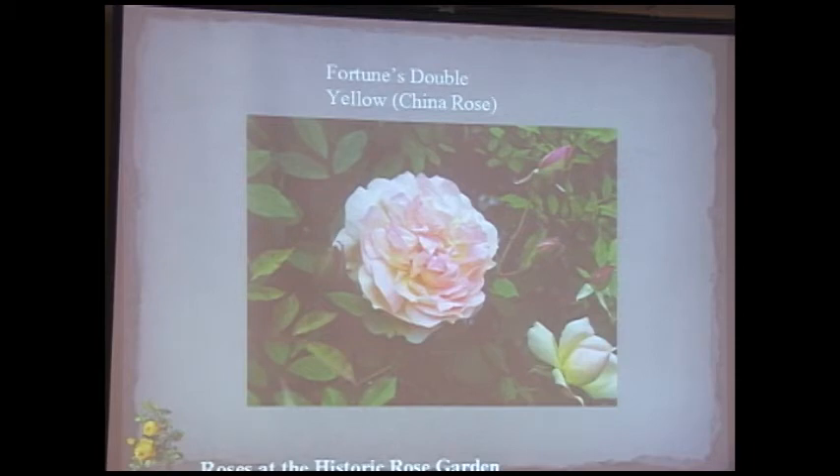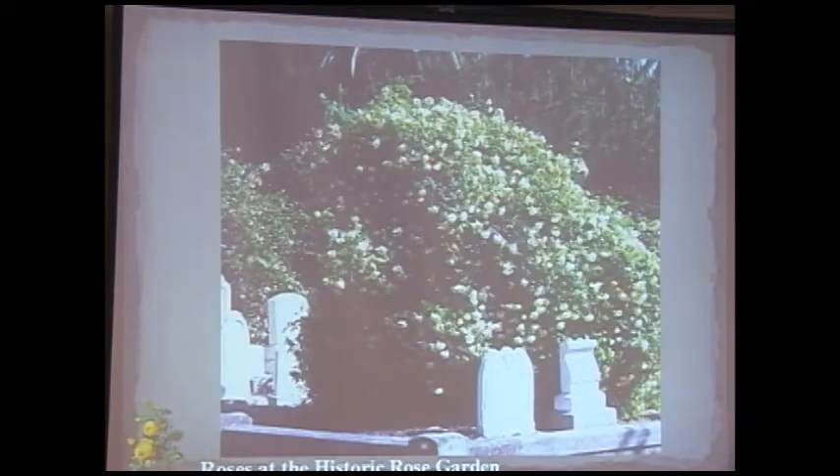Fortune's Double Yellow is a China rose that blooms continually — it's in full bloom right now — but this is what can happen to it: in a 20-by-20-foot plot the headstones are only three feet high, and the rose can completely overwhelm them. We've had to whack it back considerably. So be careful when you buy something at the nursery — read all the small print.